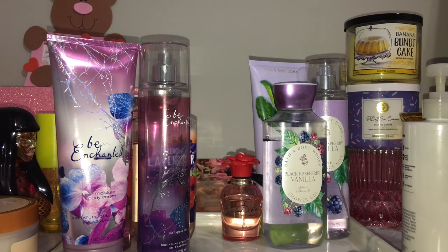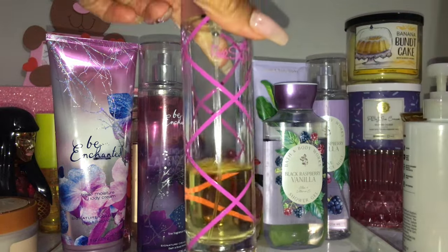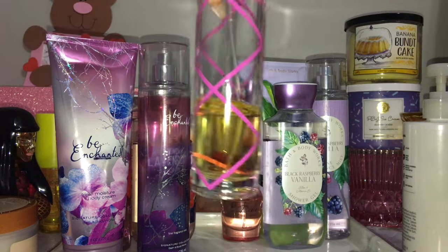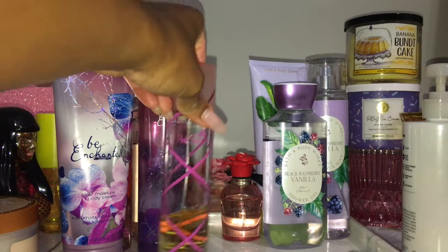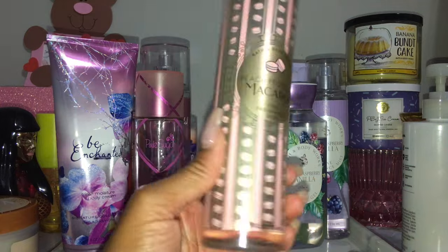Be Enchanted and Pink Sugar is one of the layering combos of all layering combos — this is my man-eater combo. It's such a compliment getter, it always has been. I'll be posting about it on TikTok. Pink Sugar was up to about half the bottle and now it's literally just a couple more uses left. Even if I don't finish it before I finish Be Enchanted, I'll use it with another body care set.